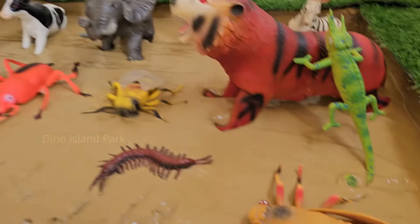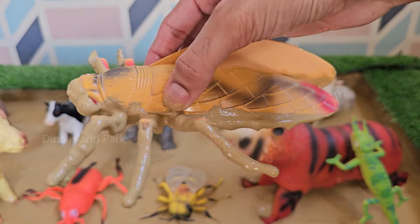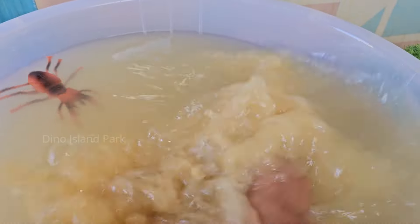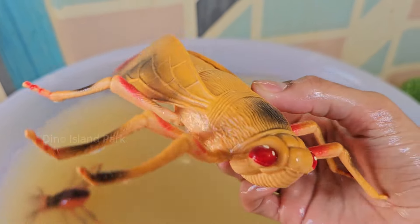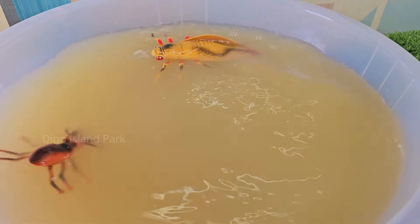Now check out this big insect — the Horsefly. Horseflies are known for their impressive flying abilities. They are strong flyers and can reach speeds of up to 90 miles per hour, making them some of the fastest insects in the world. Only female horseflies bite.